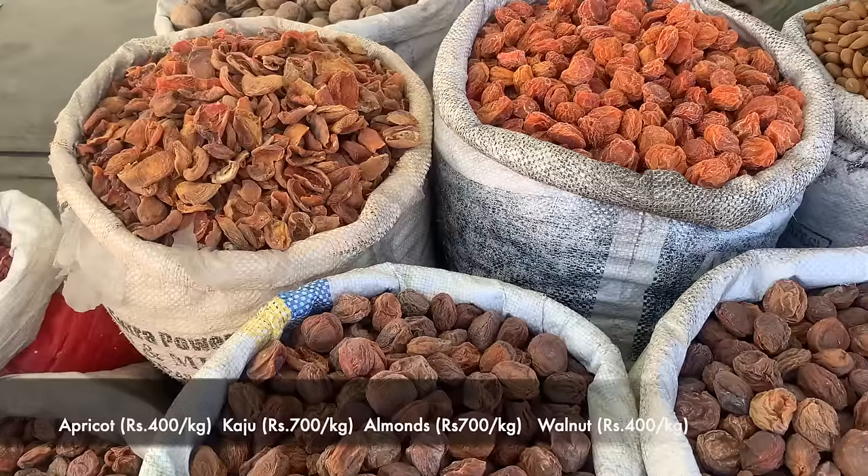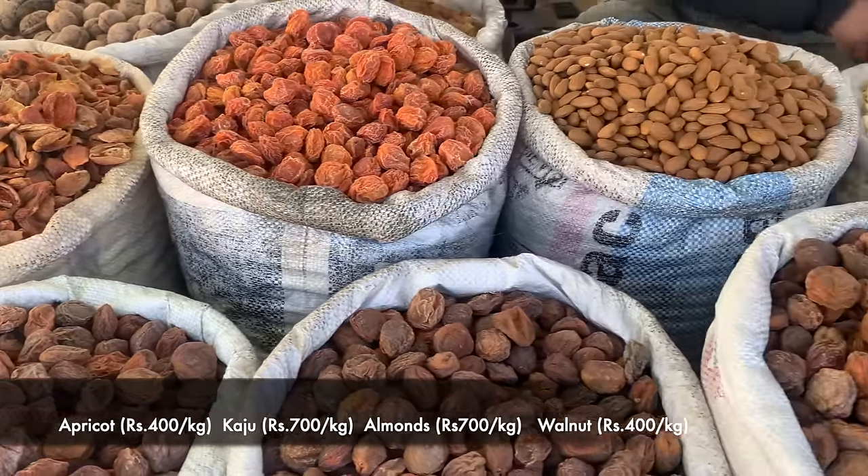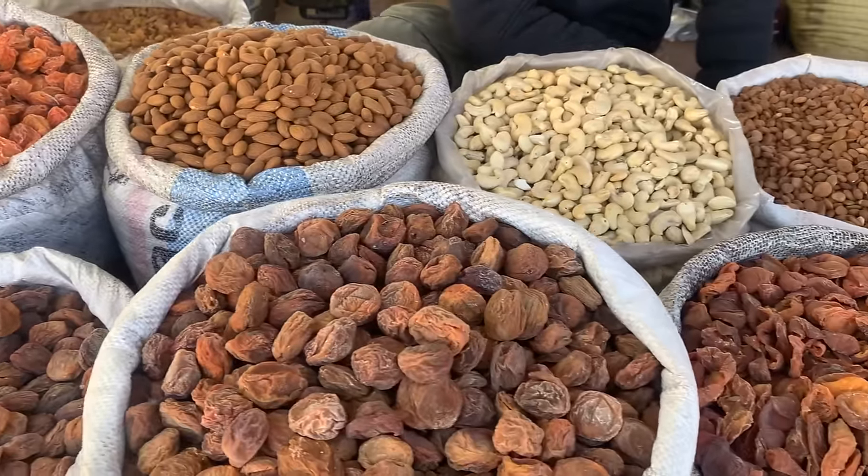This is one of the best things you get in the market — dry fruits. Since so many things grow here, the really good part is that they are fresh, really good to taste, and they come at great prices.